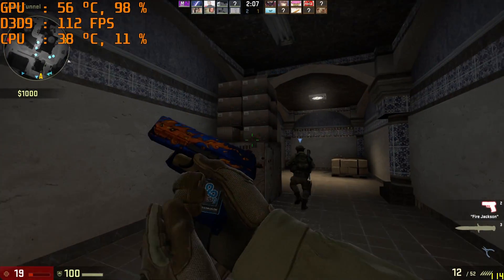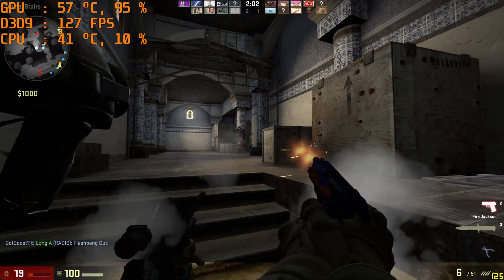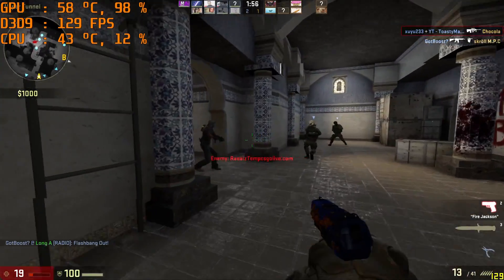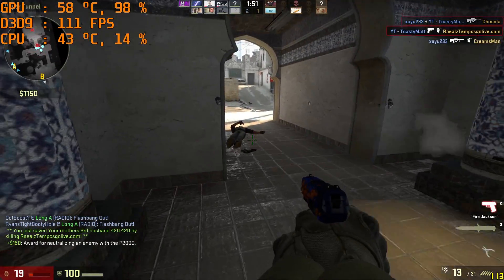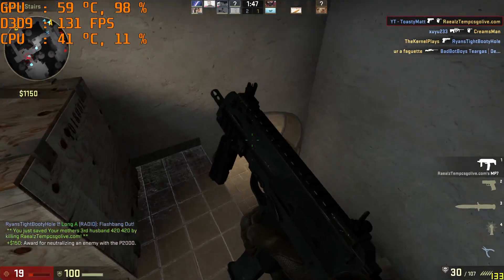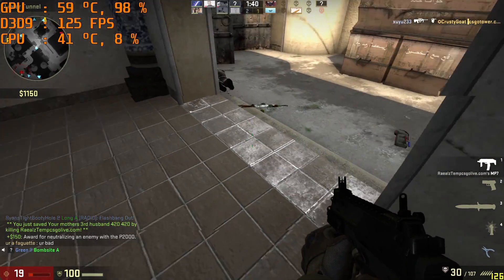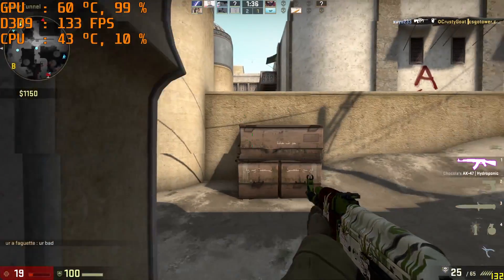First, we're testing Counter-Strike: Global Offensive because this game represents a title that this card would have worked really well on back when it was relevant. At max settings it hovers around 115 FPS most of the time with some slight dips below 100 every so often. There are no major hiccups noticeable at 1080p, and the GPU is pinned at 99% usage most of the time. CSGO is very playable on max details with this card, which isn't a surprise to anybody.